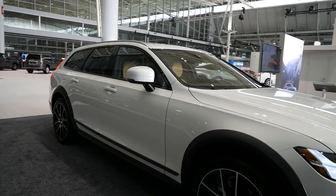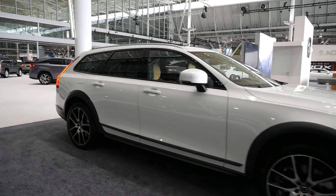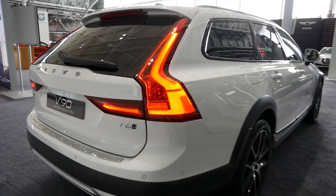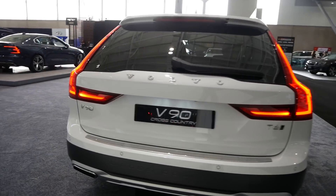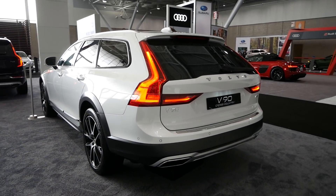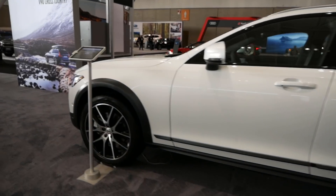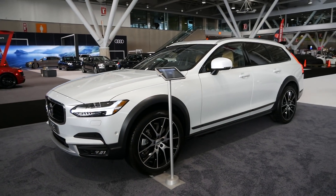And then we have the V90 Cross Country. I still think station wagons are going to find their way. Sales have been down a little over the last two years, but if you look at the last five years, sales are up like 29%. I think there's still a market for these, especially as the crossover segment gets saturated. And if you want a station wagon to really stand out, I think the Volvo V90 might just be one of them.